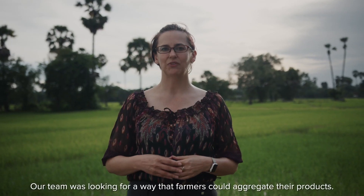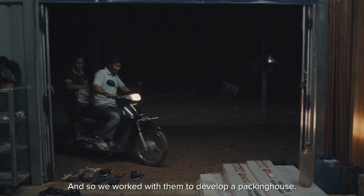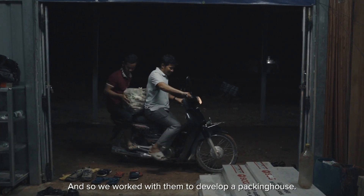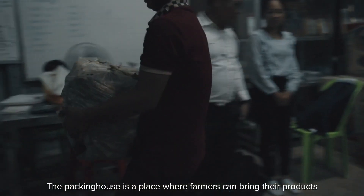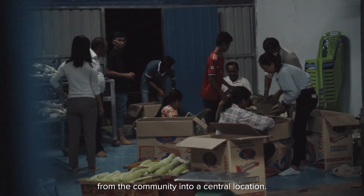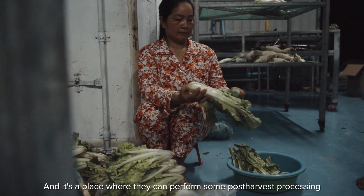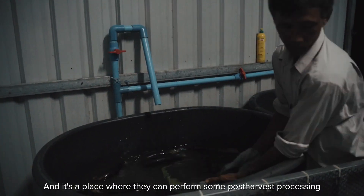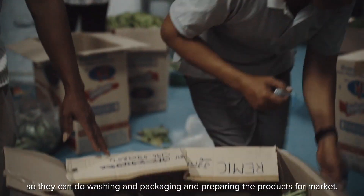Our team was looking for a way that farmers could aggregate their products, so we worked with them to develop a packing house. The packing house is a place where farmers can bring their products from the community into a central location. This helps them better market their products collectively, and it's a place where they can perform post-harvest processing — washing, packaging, and preparing the products for market.